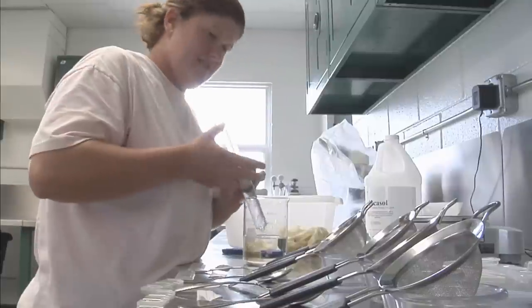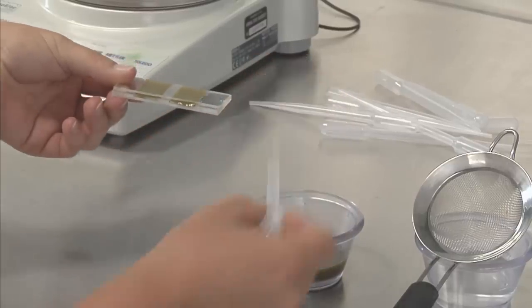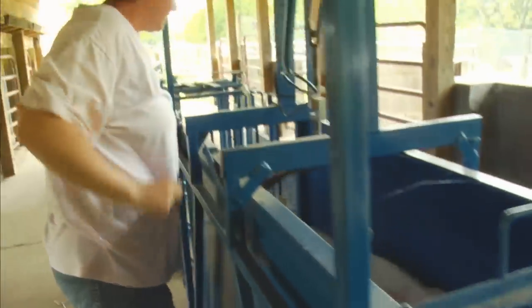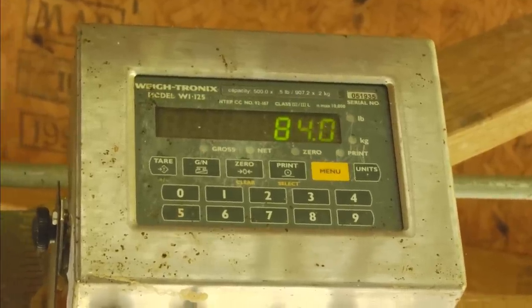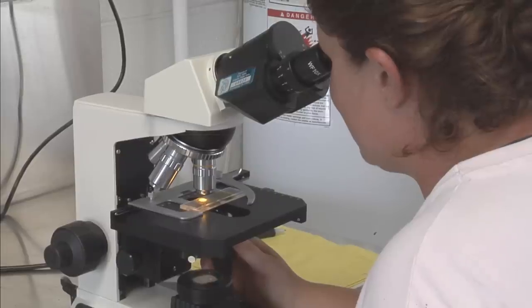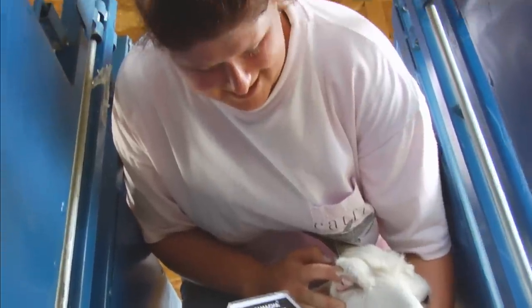Dr. Trishler explains that the two biggest issues in raising these animals are controlling internal parasites — partly because over the last three or four decades, the worming medications that control parasites have been abused and no longer work — and the cost of nutrition. The team works strongly with farmers to develop cost-effective nutrition programs and strategic parasite control. Specialists thoroughly examine animals, weigh them routinely, take fecal samples to determine parasite levels, and perform a visual check of eyelids called the FAMACHA system to identify clinical signs of parasites.